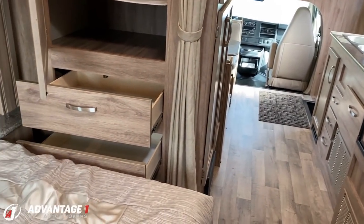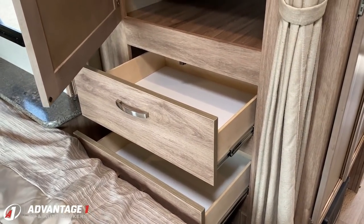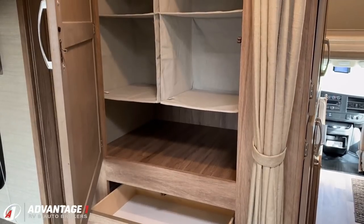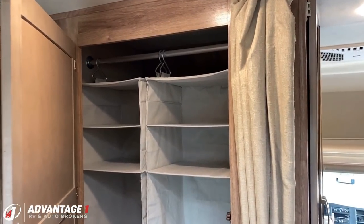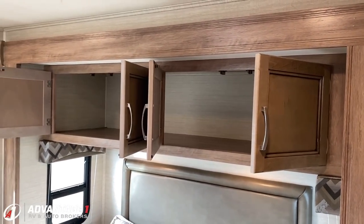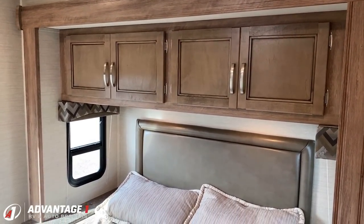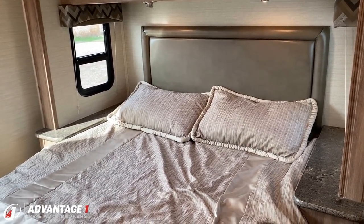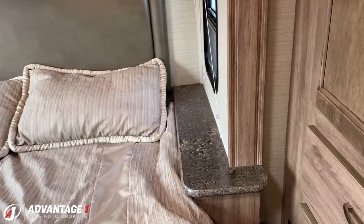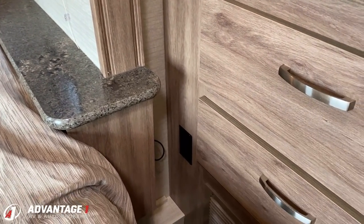If you're wondering why the pantry isn't deeper, take one step around the corner to the bedroom and you get your answer — they gave you big, deep personal storage here instead. There's a huge hanging closet where the previous owners added some hanging shoe rack and wardrobe organizer accessories that just hang on the rod and can be removed. With this being a nice deep bed slide, there's also decent storage above. There's a privacy curtain and side stands on either side of the bed with power outlets nearby.